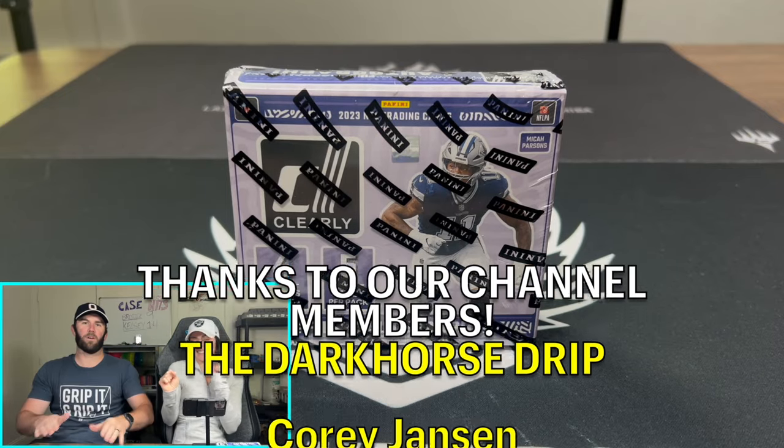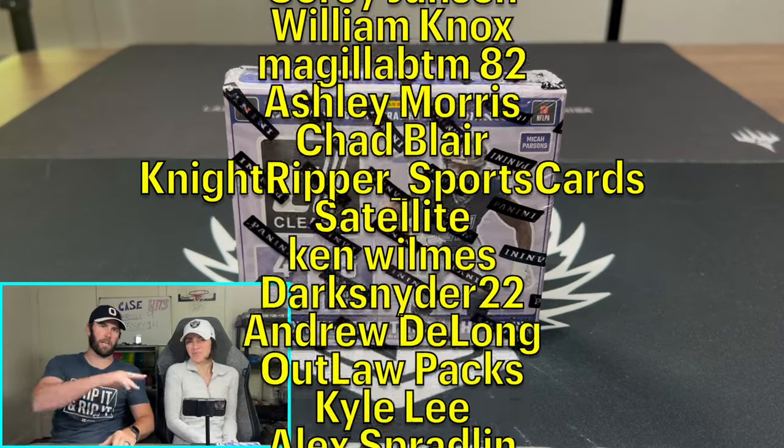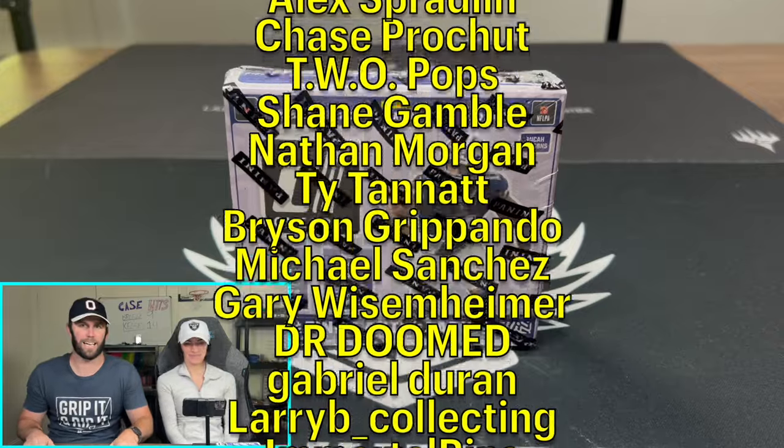What is happening everybody? Welcome back to Dark Horse Sports Cards. We've got Kelsey and Brody back with another exciting video.